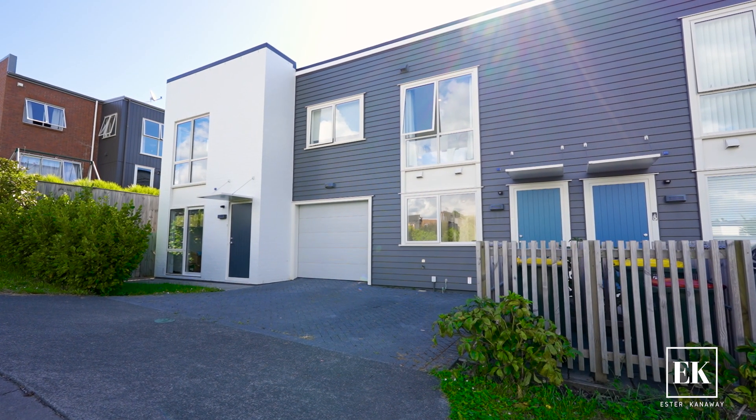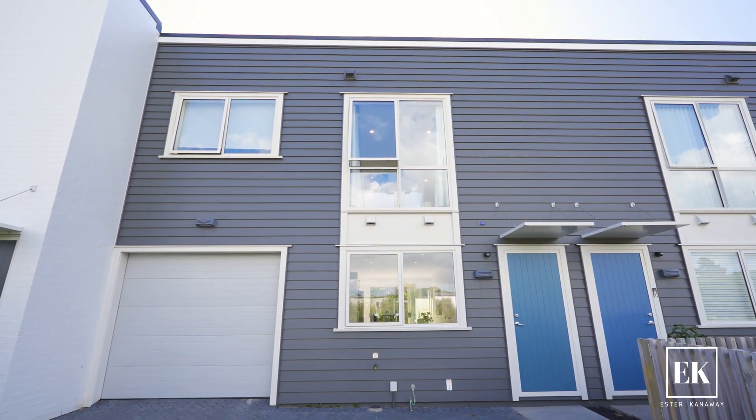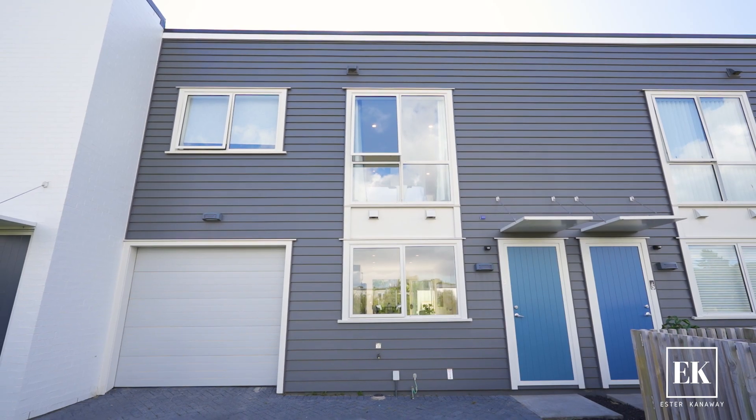This cutie is the perfect first home or investment. A solid, well-built Fletcher home nestled in the beautiful Kofi Ridge subdivision. Come with me and let's take a look at Three Puri Lane in Massachusetts.